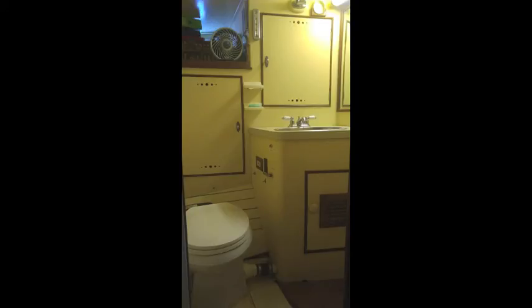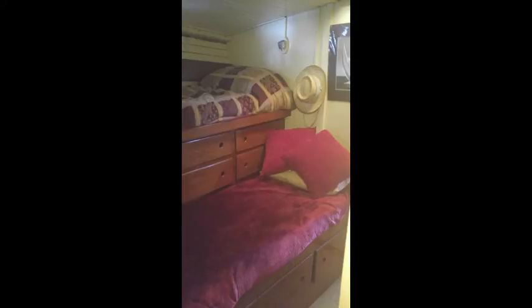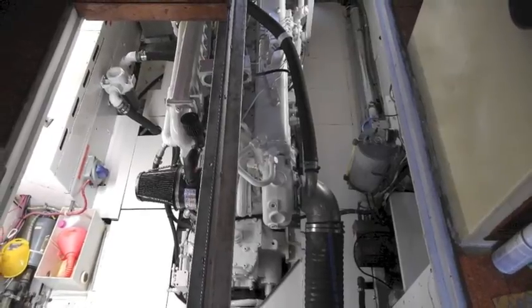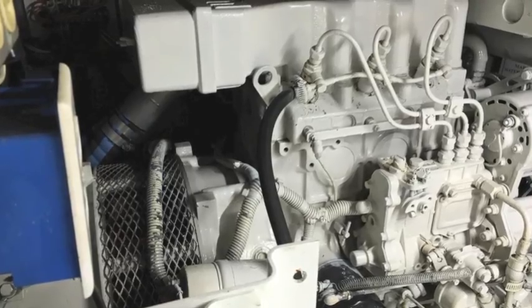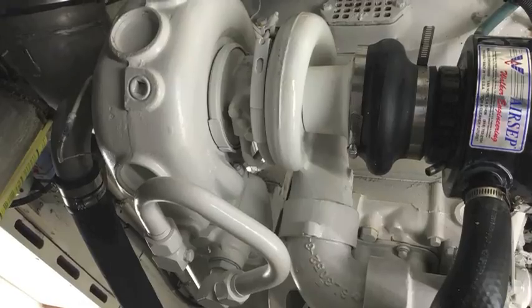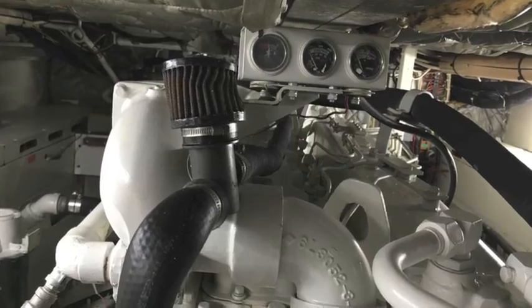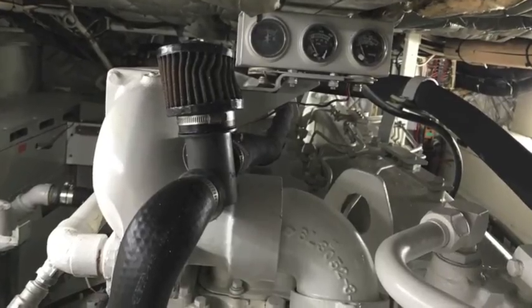The owners have lived on board for many, many years. There's a guest stateroom and also a forward one. The engine room is spotless — really spotless. If you look at the generator and the engine, you'll see how these owners have really taken marvelous care. The list of fit and finish changes and equipment upgrades is extensive.